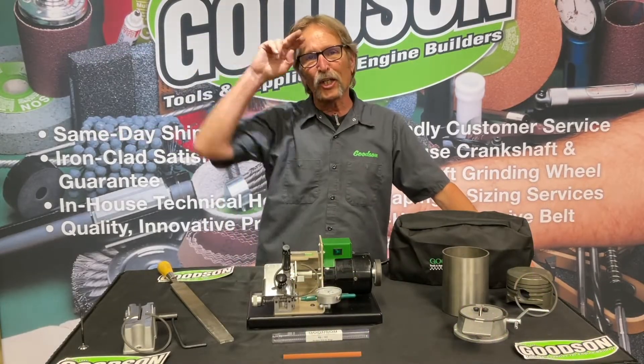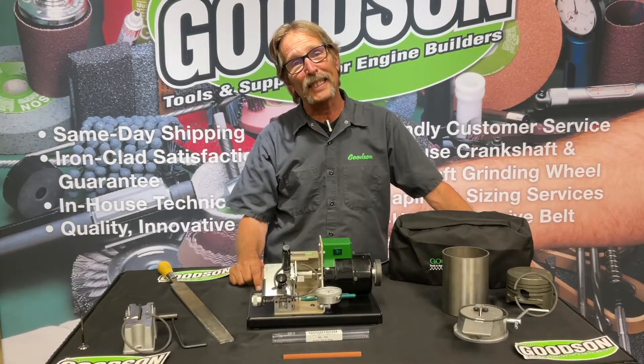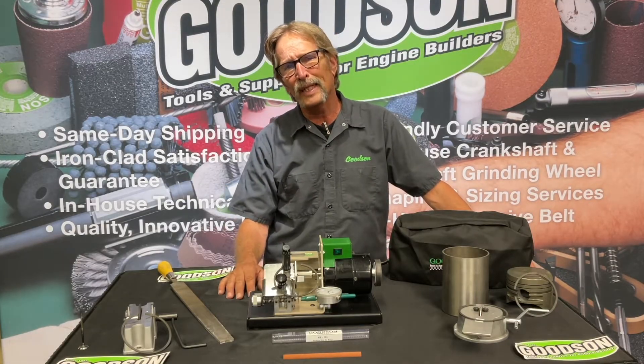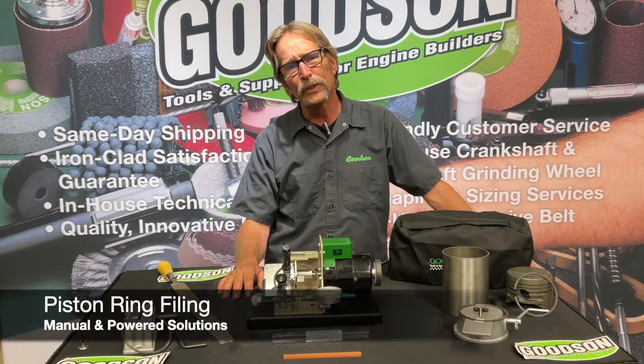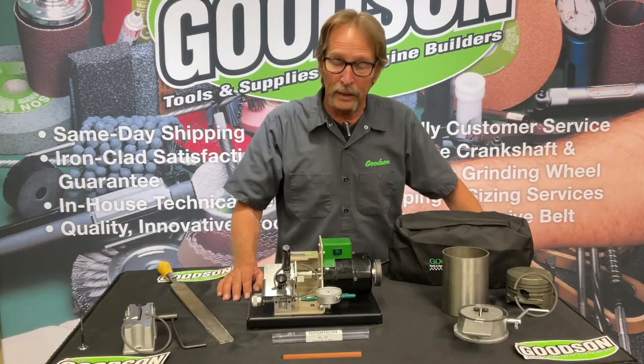Hey everybody, Dave Monahan here, Goodson Tools and Supplies, and once again it's time for another Tech Lab Tuesday. Today I want to talk about piston ring filing. It's something you all have to deal with in all your engine builds in today's technologically advanced society of engine building.